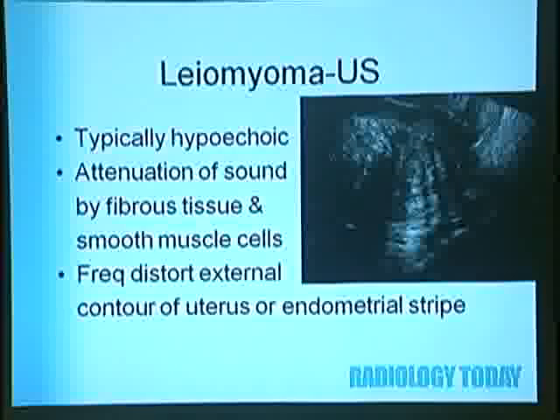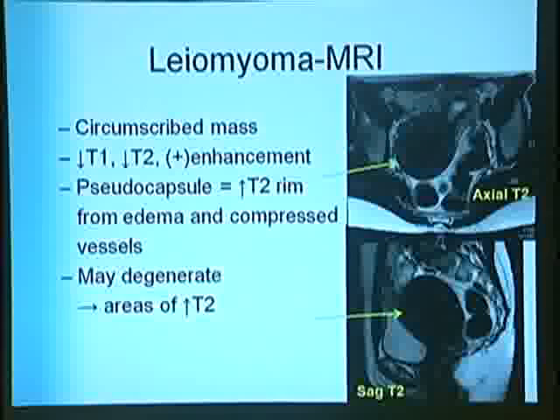On ultrasound, fibroids are typically hypoechoic with attenuation of sound by fibrous tissue and smooth muscle cells, frequently distorting the external contour of the uterus and the endometrial stripe. On MRI, fibroids appear as circumscribed low-signal T2 masses—low signal on T1 but they will enhance. You can see a pseudocapsule of compressed tissue from edema and compressed vessels. They can have areas of degeneration or necrosis centrally, which will be high signal on T2.